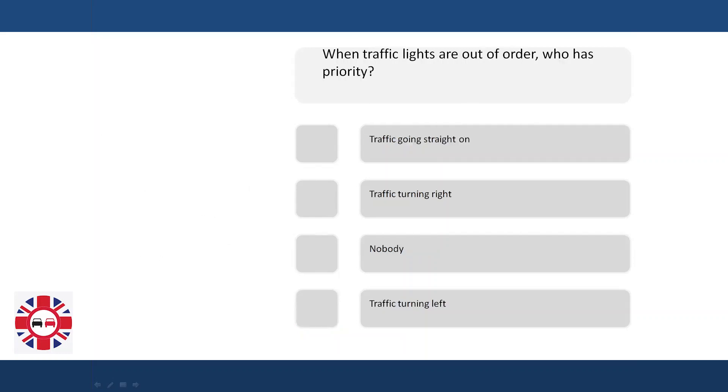When traffic lights are out of order, who has priority? Traffic going straight on. Traffic turning right. Nobody. Traffic turning left.